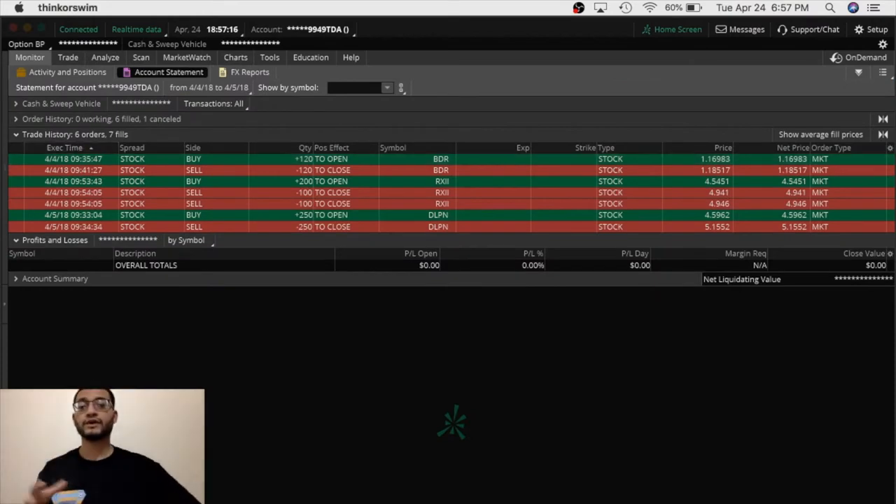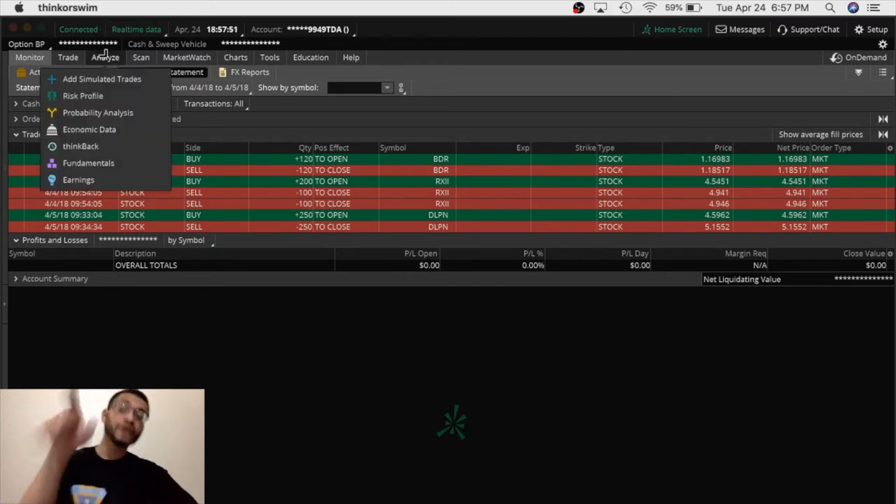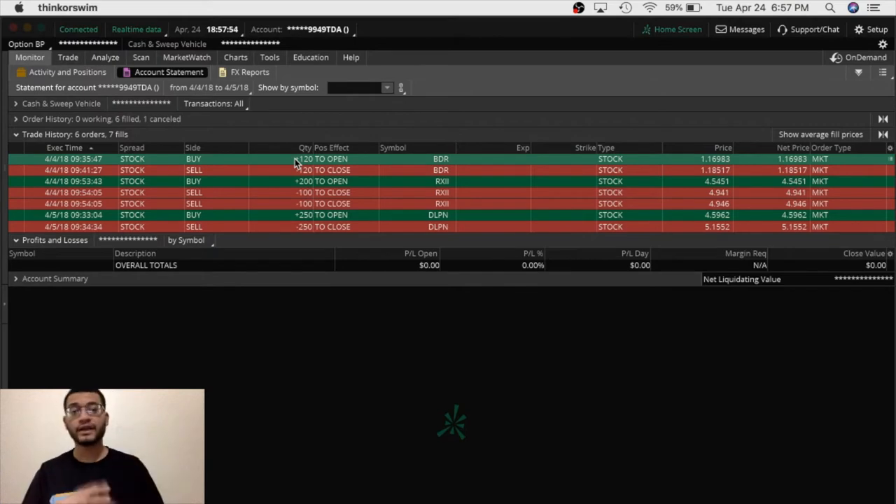I want you guys to see that I'm really authentic and I really trade. This monitor shows you the trades you take, how many shares you buy, the time, the entry price, and the exit price — and you can only have this if you have a brokerage and actually made real trades. Also, you can see it's connected in real time. If it's orange, it's not being traded with real money. If it's green, it means it's a real account with real money and real trades. I want to be totally transparent with you guys.